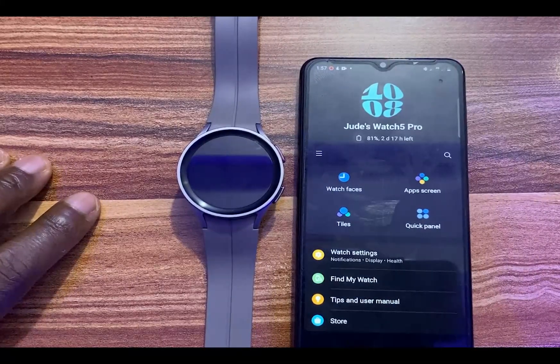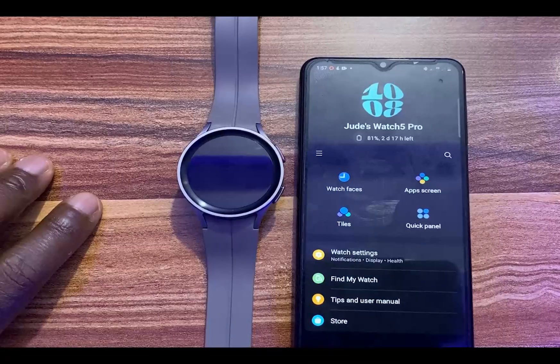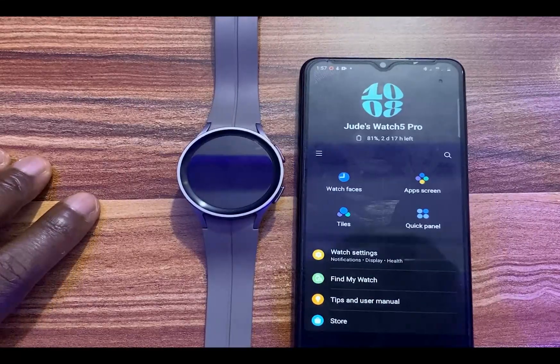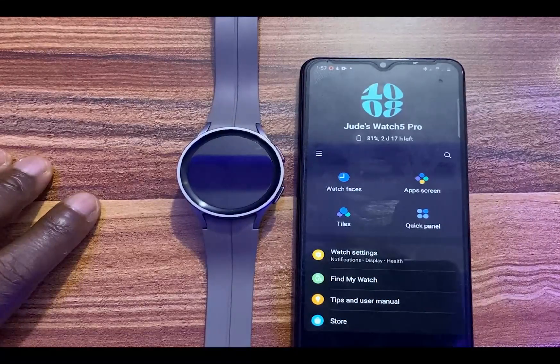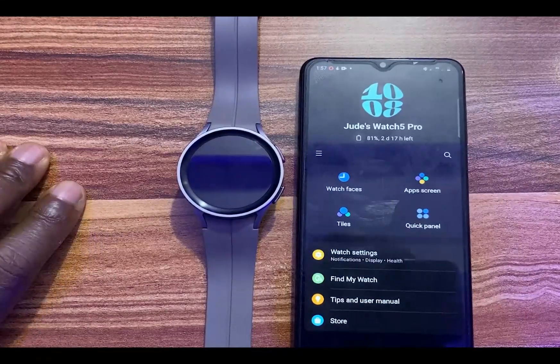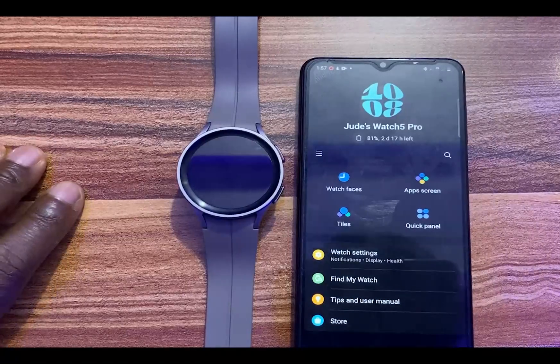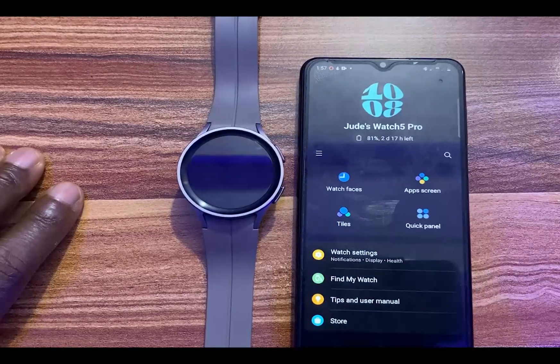Samsung doesn't just push out the full package of Wear OS — rather, what they do is modify it with the One UI Watch software, which aims at improving the user experience. Samsung, on the 31st of August, announced the rollout of Wear OS 4 to their older watches: the Galaxy Watch 4 and Galaxy Watch 5 series.